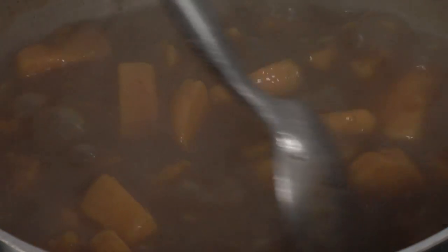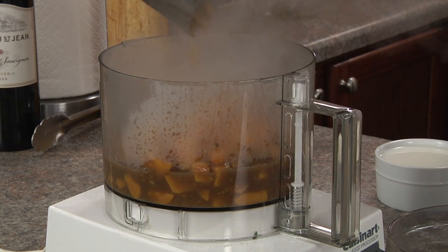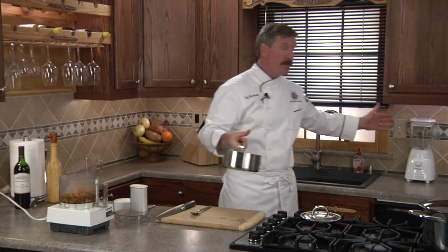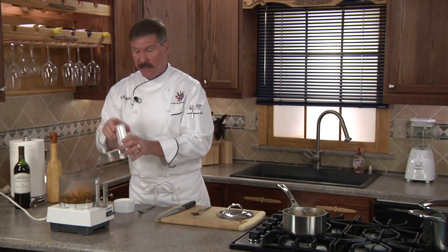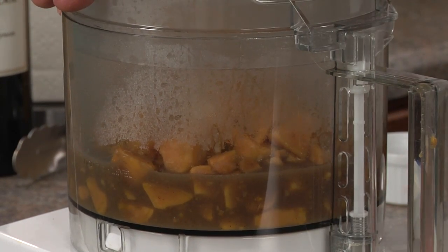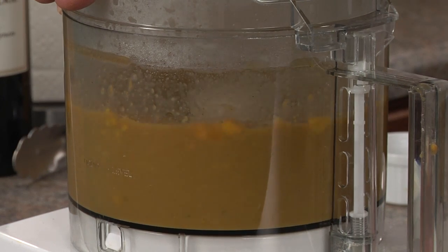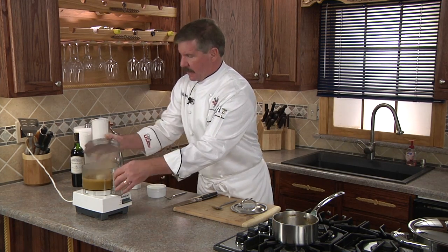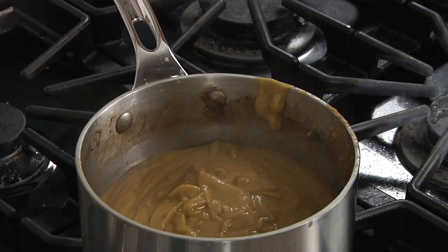Next, we're going to place it into a food processor. If you don't have a food processor, you can use a blender and do it in batches. But no matter which one you use, always give it a few seconds to cool off first before placing on the lid, or you'll blow the top off. We'll process till smooth, then return it to the pot.